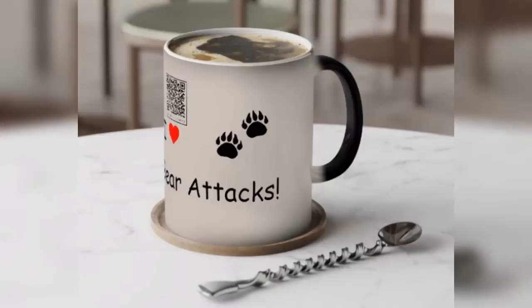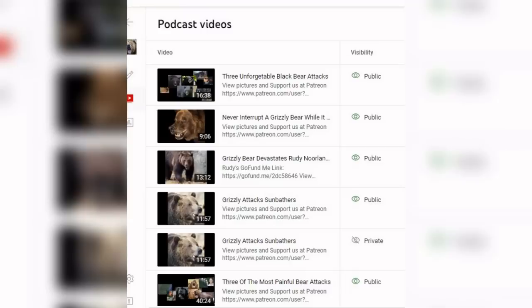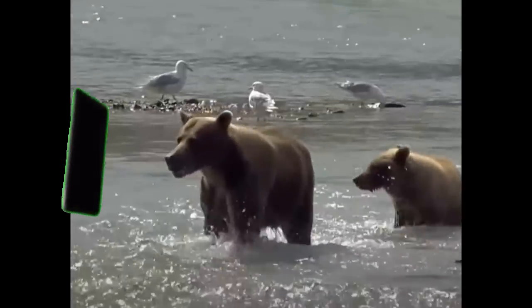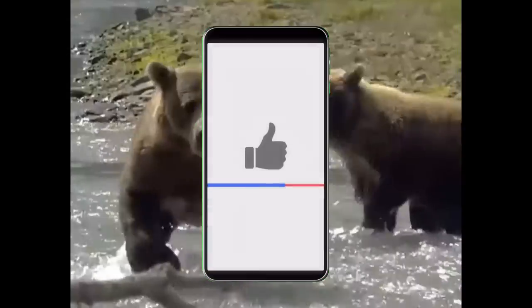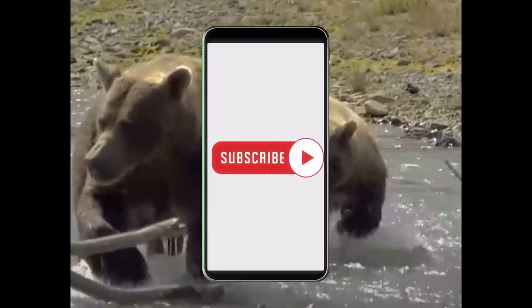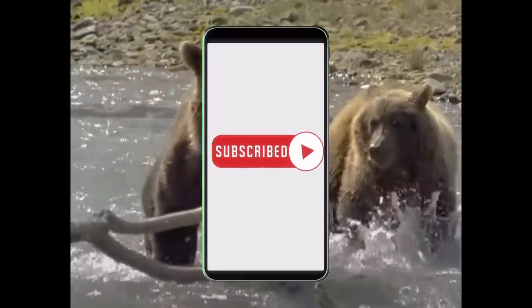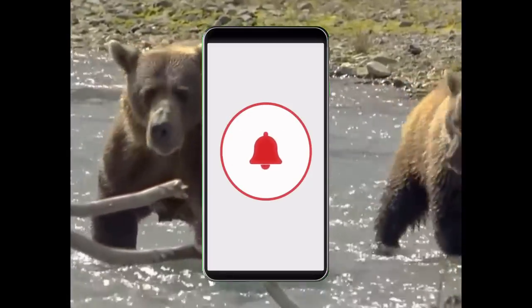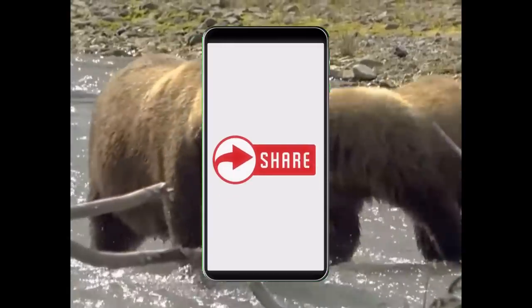As a quick reminder, the Scary Bear Attacks merch store, linked below, is offering a great deal on coffee mugs which have a QR code embedded in the graphic, enabling you to pull up our playlist to watch our episodes whenever you want. You can even download our playlist to bring along with you as you travel — it's an easy way to learn about being safe in bear country. Thank you for watching Scary Bear Attacks. Please consider clicking the like button and the bell icon, and posting our video links to your social media profiles furthers awareness. Remember to adventure bravely, and be careful out there, especially in bear country.